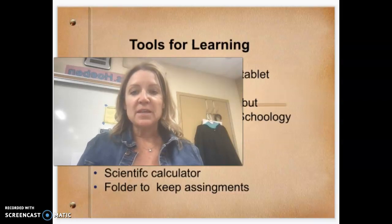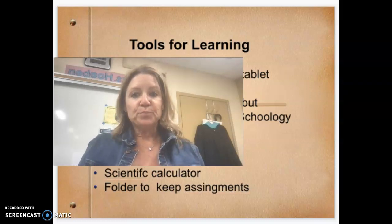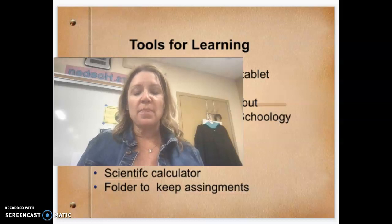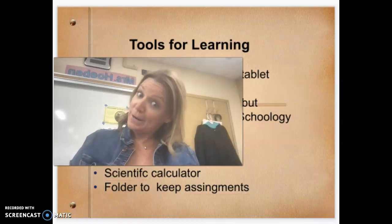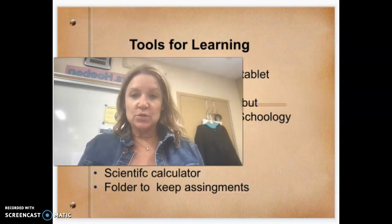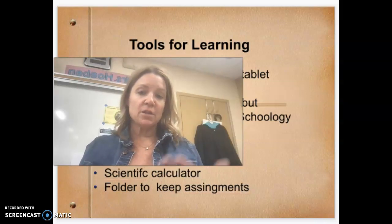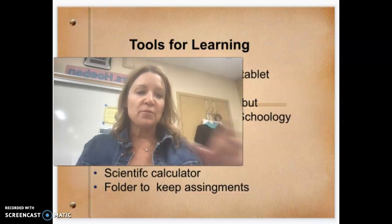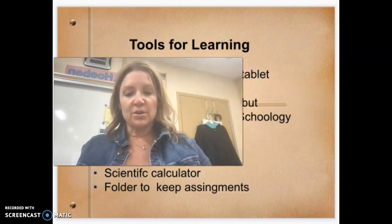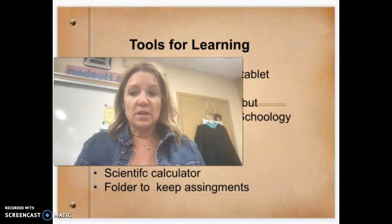In order for students to learn properly, they need to have some items with them every day. That would be their Chromebook. Their Chromebook takes a decent picture, but if they have the Schoology app downloaded on their phone, their phone will have a better camera and they can upload pictures directly into Schoology. I also would like students to have a notebook, pencil, pen, and highlighter. Even though there's a scientific calculator on Chromebooks, it's also helpful to have a small scientific calculator, and a folder to keep assignments organized.